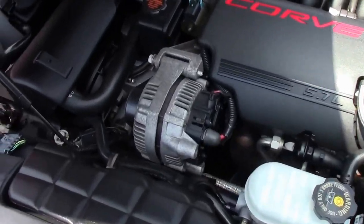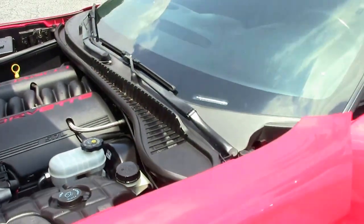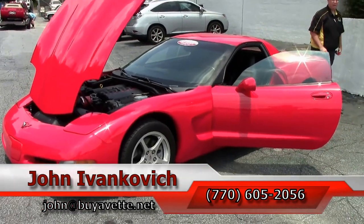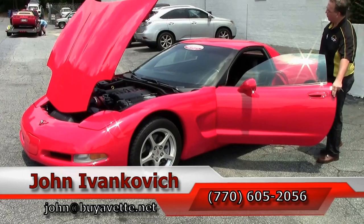We don't see the fixed roof coupes lasting very long whenever they're here, folks. Give me a holler if you'd like to know more about this car — 770-605-2056 or john@buyavet.net. As always, subscribe to the YouTube channel so you get to see all this new inventory first.